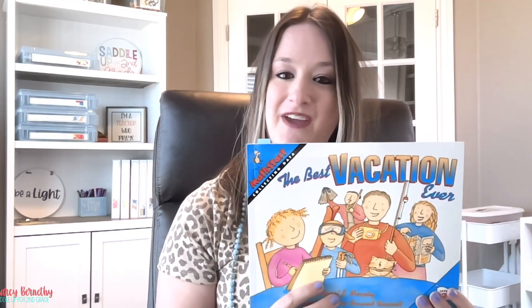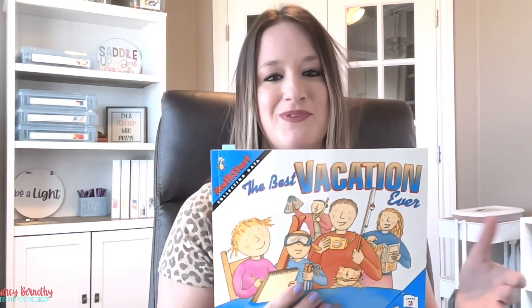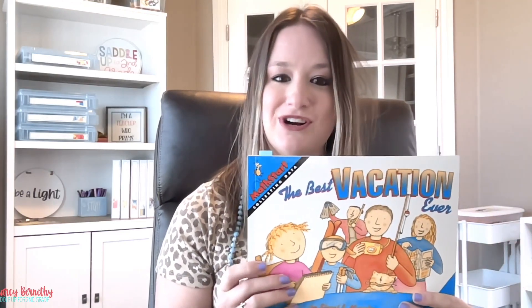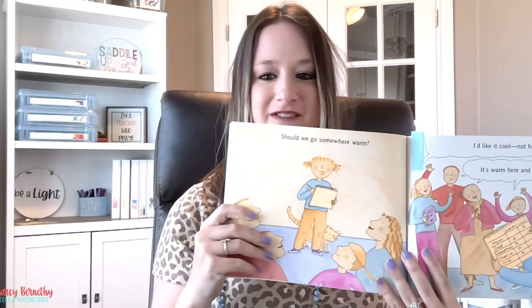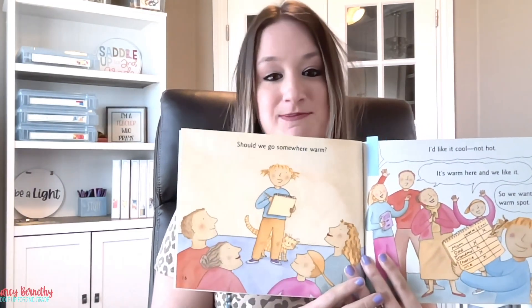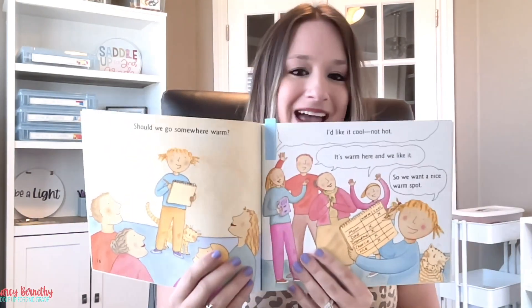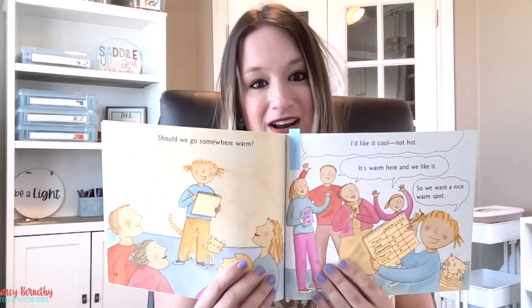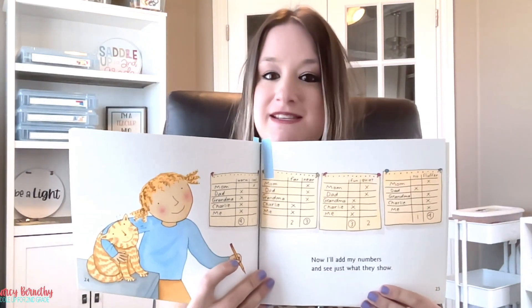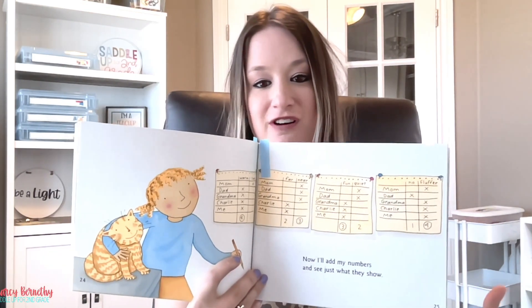This book is about a family that wants to go on vacation but has no idea where to go. The main character surveys members of her family with questions that can help them pick the perfect vacation spot. For example, she asks each member of her family if they should go somewhere hot or cold. She tracks the answers from each family member on a data chart, and after asking several questions, she uses the data she collected to choose the perfect vacation spot for her family.